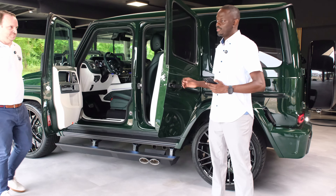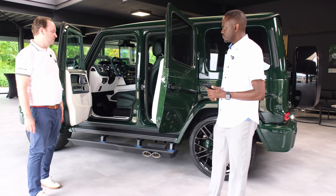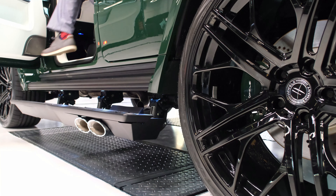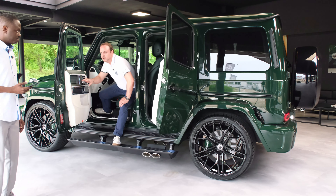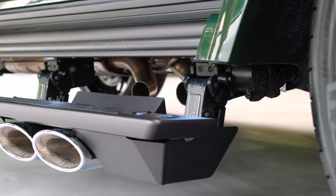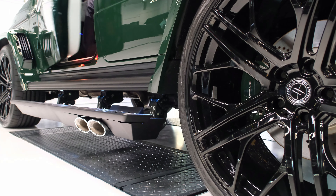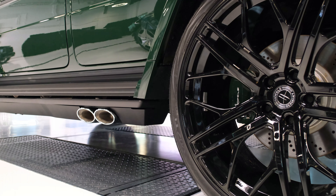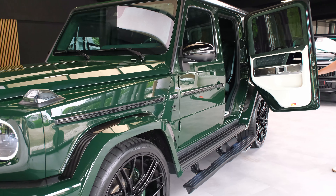Here we have the most exclusive feature you'll see on a G-Wagon: these are suicide doors. Also very special are our Hoffler side steps, which make it possible to enter the car in a really comfortable way for customers. You can see the side step mechanism alongside the exhaust — these are the real dynamic exhaust by Hoffler. We also have soft-close doors on this HG 800.